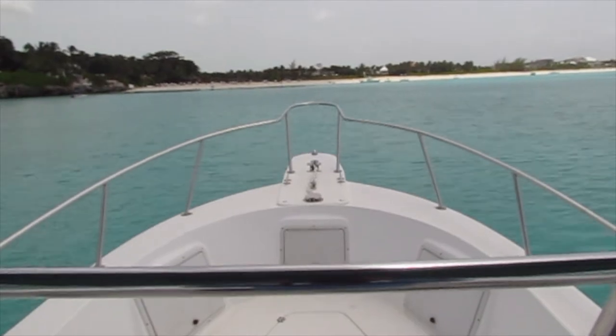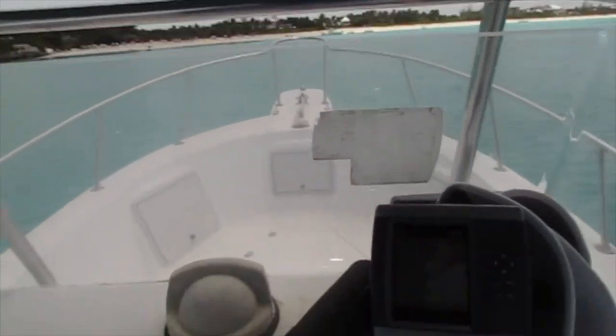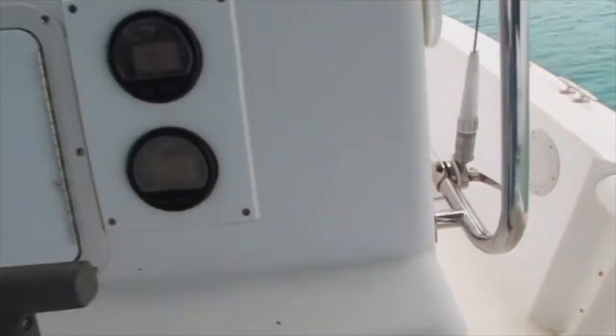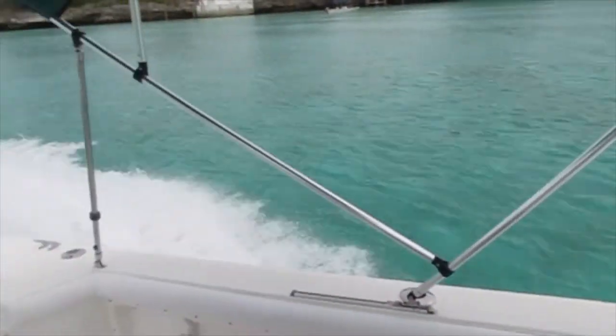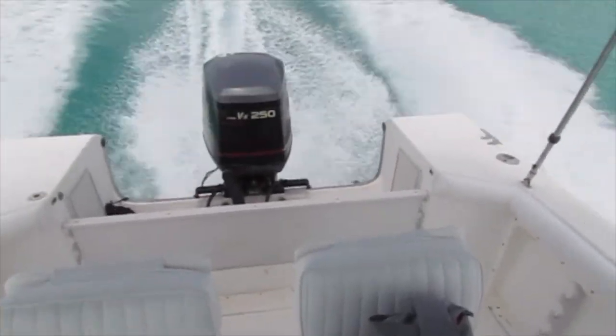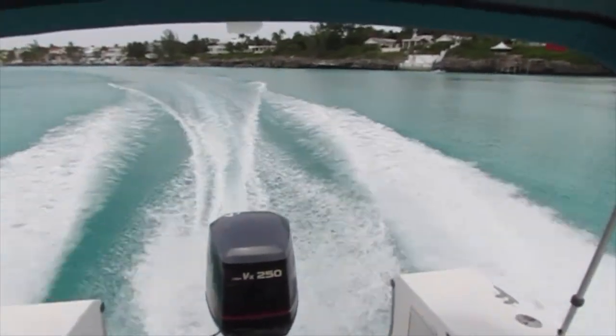Here's a look at her running. The engine was completely serviced. You can see the 5-inch Garmin and also the VHF radio. Included in the service was the impeller kits, the spark plugs, the filters, and the oil change.